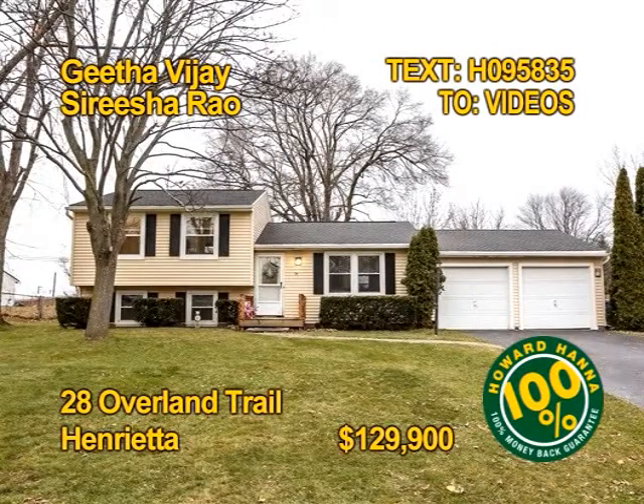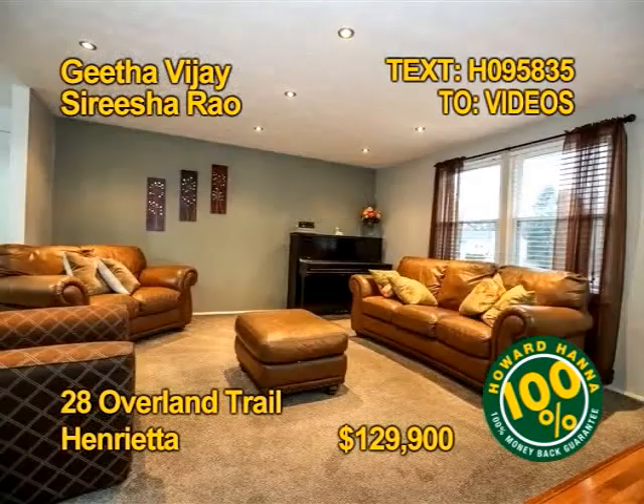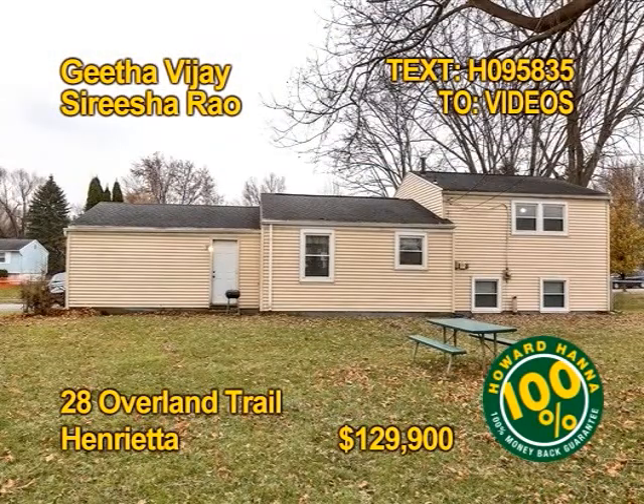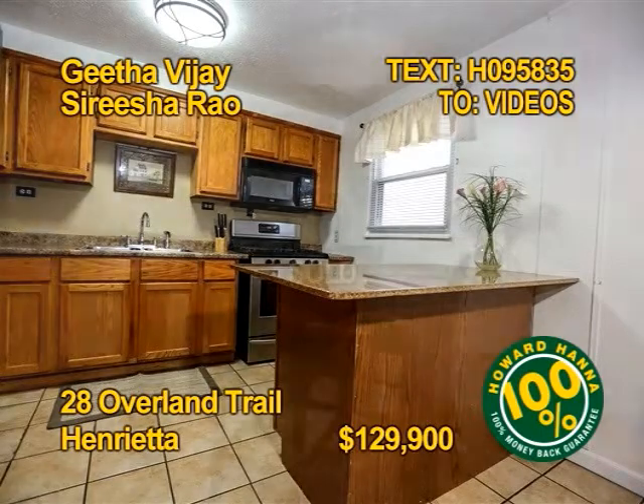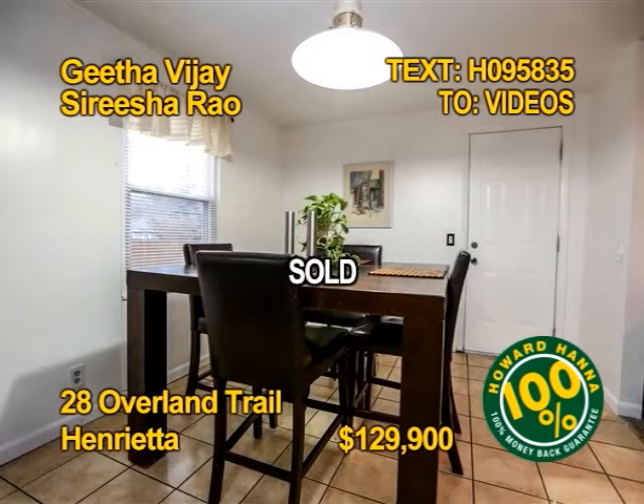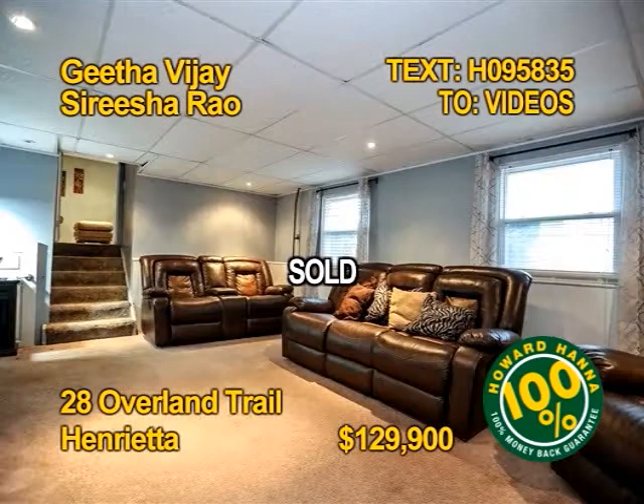Renters, this split level is a fantastic buy. Three bedrooms, one bath, over 1,500 square feet on a huge lot. All appliances stay, even the washer dryer. Updates include roof and windows. Contact Gita Vijay and Sarisha Rayo for more information.